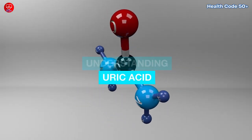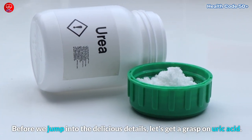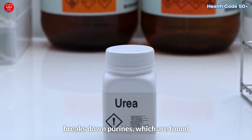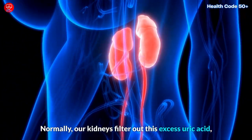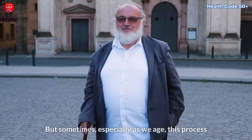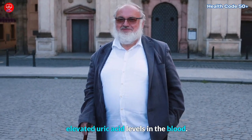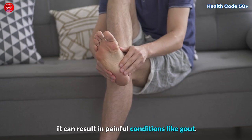Understanding Uric Acid. Before we jump into the delicious details, let's get a grasp on uric acid. Uric acid is a natural waste product formed when the body breaks down purines, which are found in certain foods and are also made by our cells. Normally, our kidneys filter out this excess uric acid and we eliminate it through urine. But sometimes, especially as we age, this process can become less efficient, leading to elevated uric acid levels in the blood. And when uric acid levels spike, it can result in painful conditions like gout.